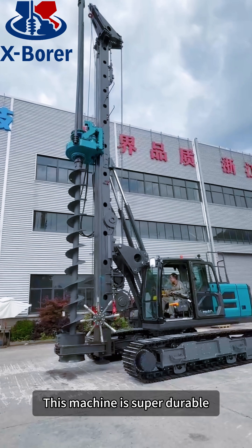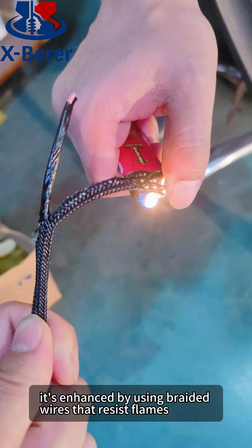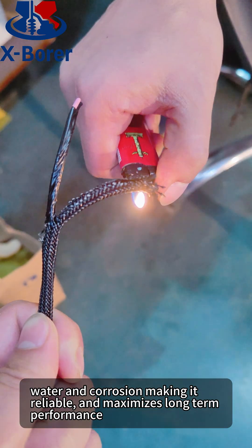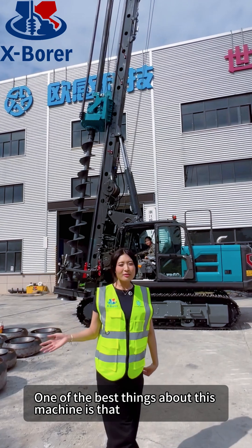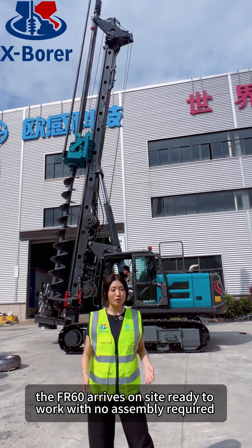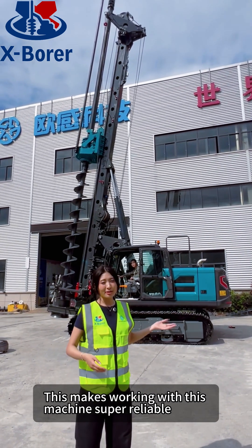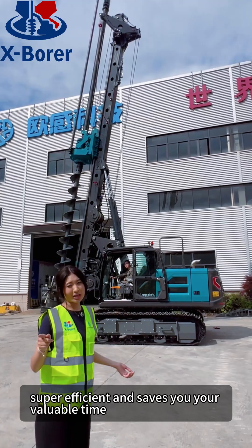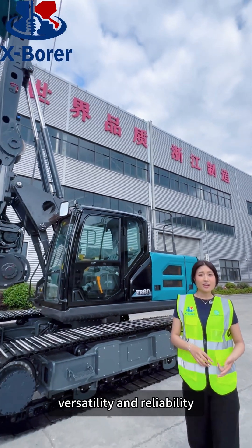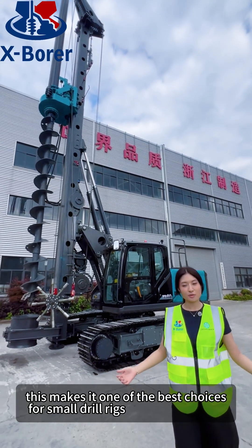This machine is super durable and is made to last in harsh conditions. It's enhanced by using braided wires that resist flame, water and corrosion, making it reliable and maximizing long-term performance. One of the best things about this machine is that the FR-60 arrives on-site ready to work with no assembly required. This makes working with this machine super efficient and saves you valuable time. Customers constantly praise the FR-60 for its powerful performance, versatility and reliability, making it one of the best choices for small drill rigs.